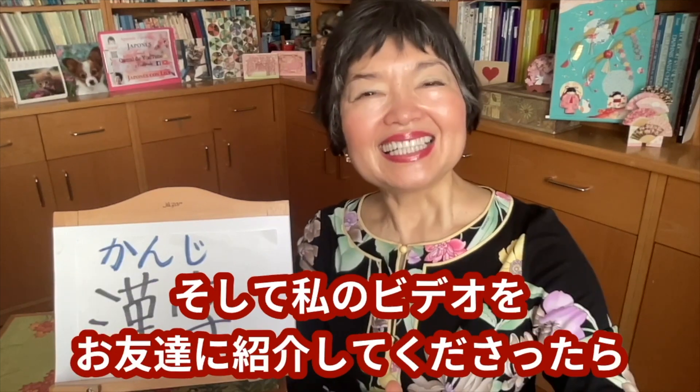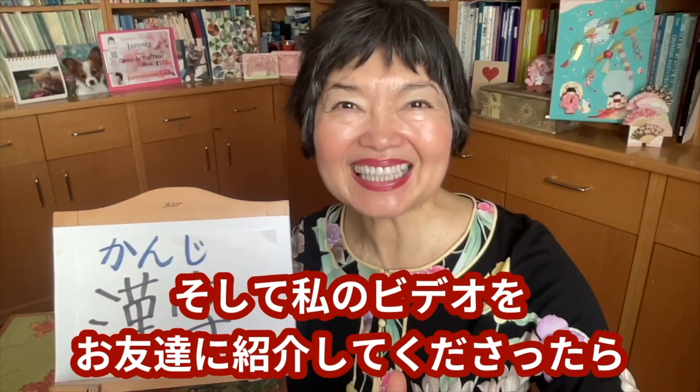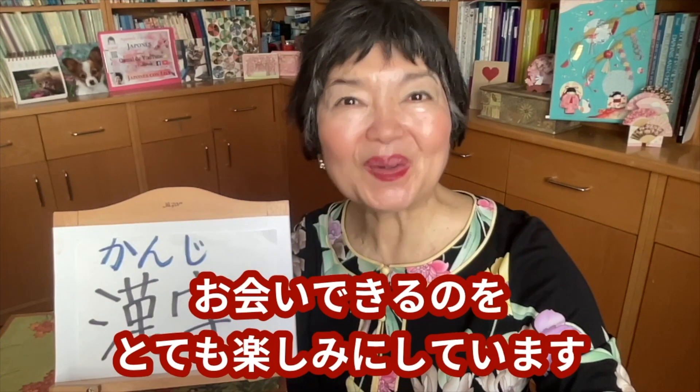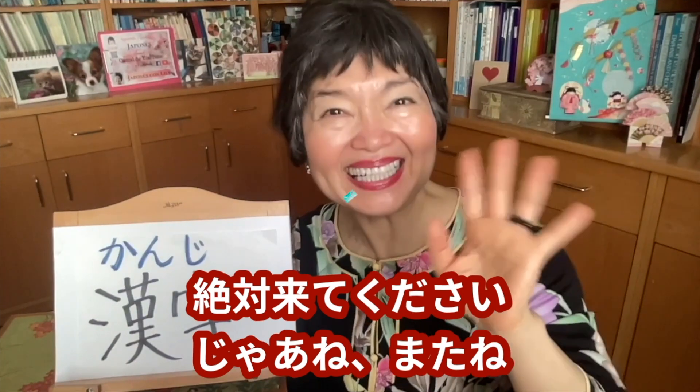今日の漢字は、訓読みだけでも十分に使えますが、音読みの熟語までちゃんと知っていると、ずいぶん語彙が増えていいですよね。このように、私のチャンネルでは、日本語を少しずつ詳しく説明しています。このビデオが良かったなと思ってくださったら、ぜひいいねボタンとチャンネル登録、忘れないでお願いします。そして、私のビデオをお友達に紹介してくださったら、本当に嬉しいです。では、また次のビデオでお会いできるのを、とても楽しみにしています。絶対来てください。じゃあね。またね。